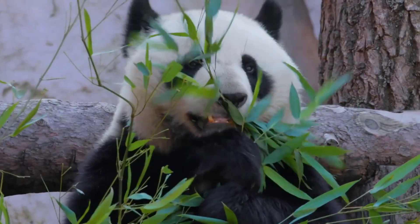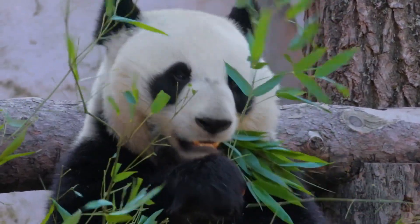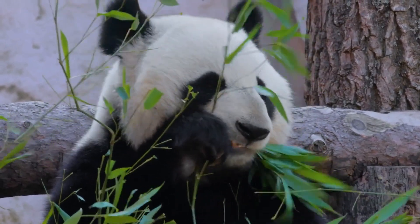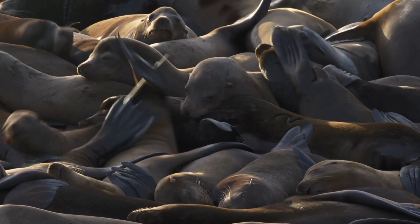And that's it for today's video on endangered species and what we can do to save them. Remember, every action we take, no matter how small, can make a difference in protecting wildlife and preserving their habitats. Let's work together to ensure a future where all species can thrive.